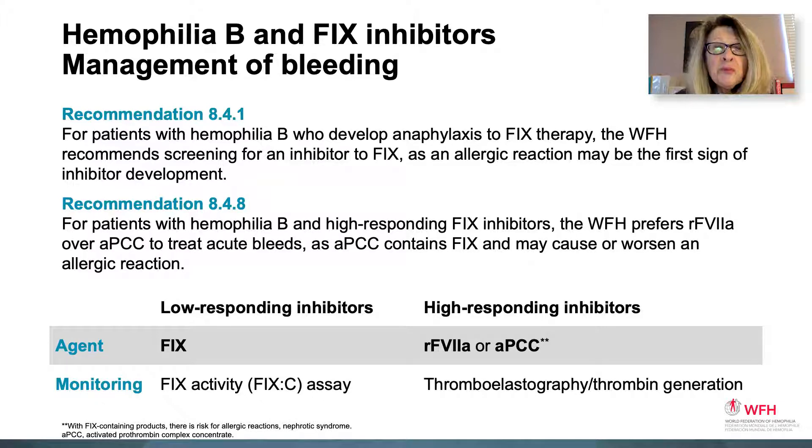For hemophilia B bleeding management, treatment is based again on inhibitor type — low versus high-responding. What's important in hemophilia B is to watch for allergic reactions. For patients with hemophilia B who develop anaphylaxis to factor 9 therapy, the WFH recommends screening for an inhibitor because an allergic reaction may be the very first sign of inhibitor development. For patients with hemophilia B and high-responding factor 9 inhibitors, WFH prefers recombinant factor 7A over activated prothrombin complex concentrates (APCC) to treat acute bleeds, because APCC contains factor 9 and may cause or worsen an allergic reaction.